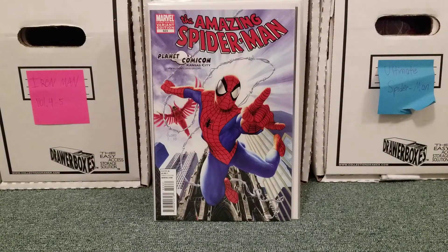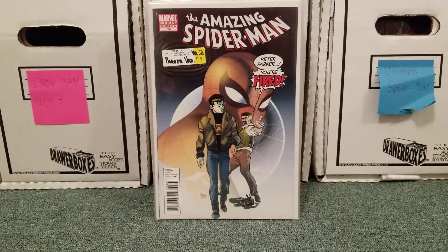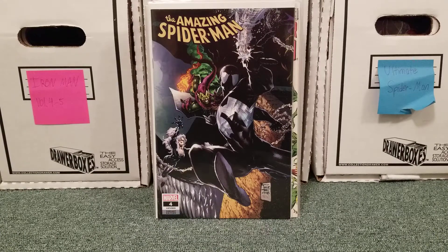Now we're getting into some of the eBay comics. This is Amazing Spider-Man 623 Variant 2, Planet Comic-Con Kansas City — this is a Joe Jusko cover. Thought I had that already, guess I didn't, so I bought it. This I got from my local comic shop that I go to every week: 624 Variant, Peter Parker You're Fired. This I kind of bought on a whim, it was super cheap on eBay and I was buying a bunch of stuff so I just threw it in. This is Amazing Spider-Man issue 4, or 805 of the current series — the Philip Tan variant — nice symbiote Spider-Man cover with Black Cat and Green Goblin.